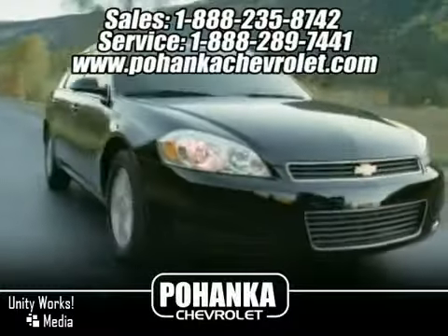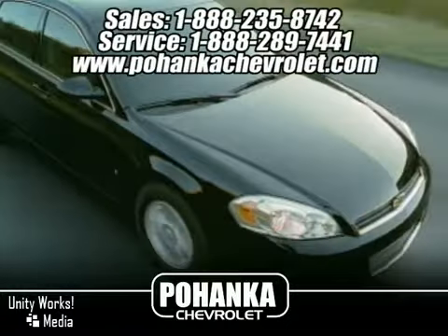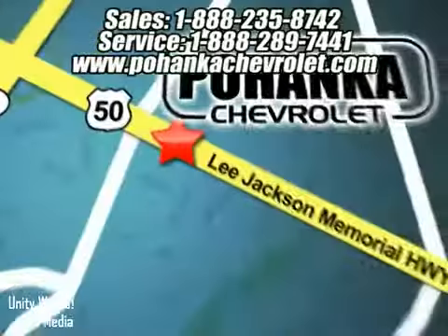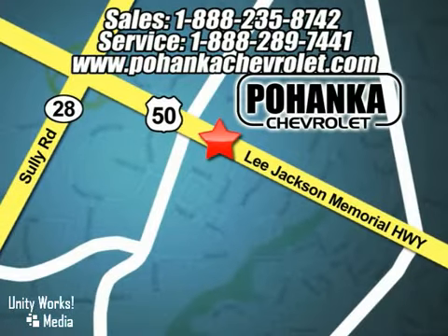Great service, great selection and low prices. That's why Bohenga Chevrolet is a great place to buy a car. We're conveniently located at 13911 Lee Jackson Memorial Highway, Route 50, in Chantilly.